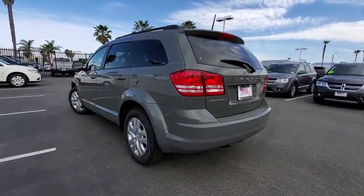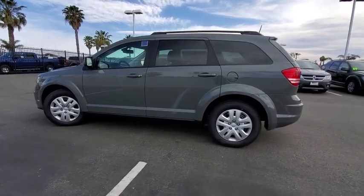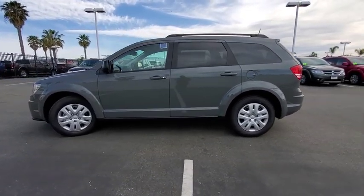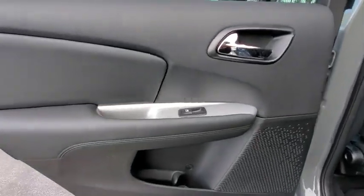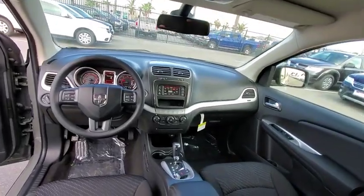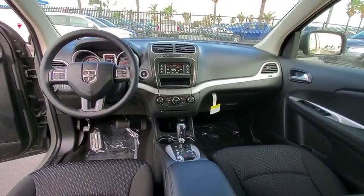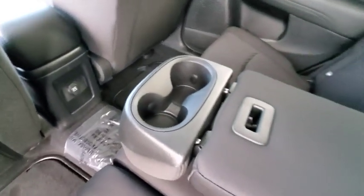Here are some of this vehicle's great options: backup camera, steering wheel audio controls, keyless entry, stability control, traction control, anti-lock braking system, adjustable steering wheel, power steering, keyless start, cruise control, auto dimming rear view mirror, four-wheel disc brakes, floor mats, rear defrost, AM FM stereo radio, front wheel drive, passenger airbag, power windows, trip computer.